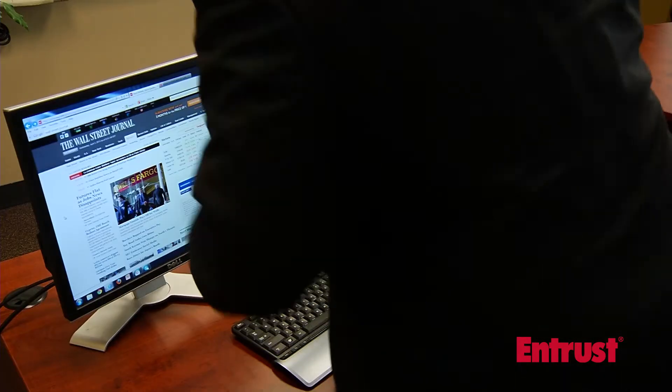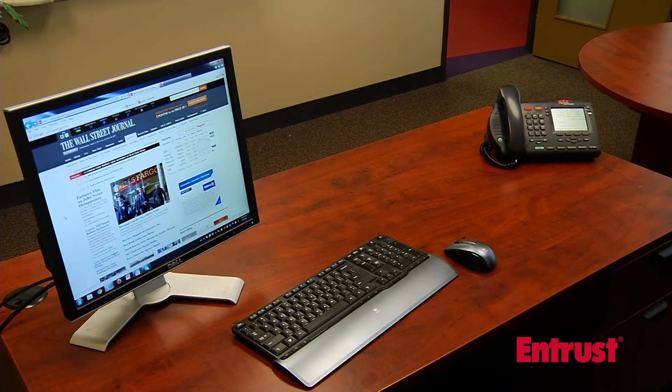Need to leave your desk to go to a meeting? By taking your mobile device with you, you can instantly lock your computer again.